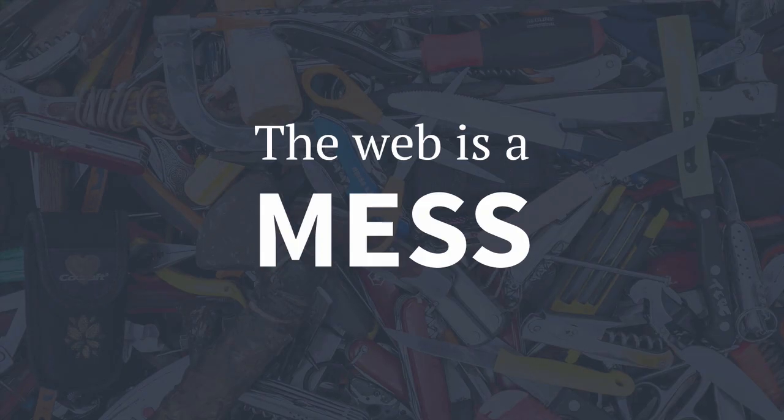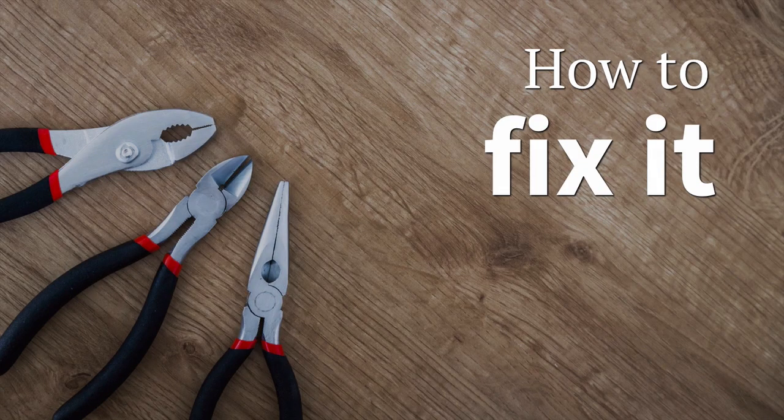In my opinion, the web today is a bloated, over-engineered mess, and I believe that many of our modern best practices are actually making the web worse. What I want to explore today are some ideas on how to fix it, and maybe look at a new set of best practices to replace what we do today.